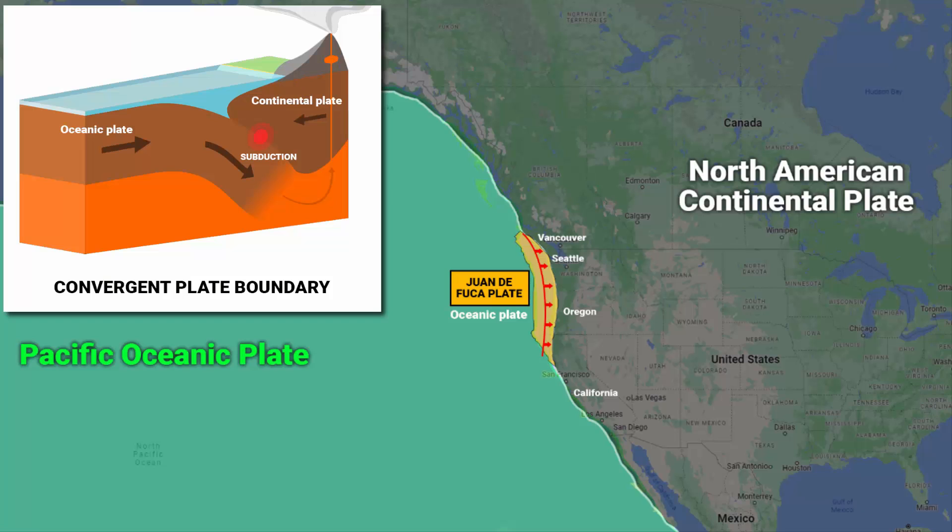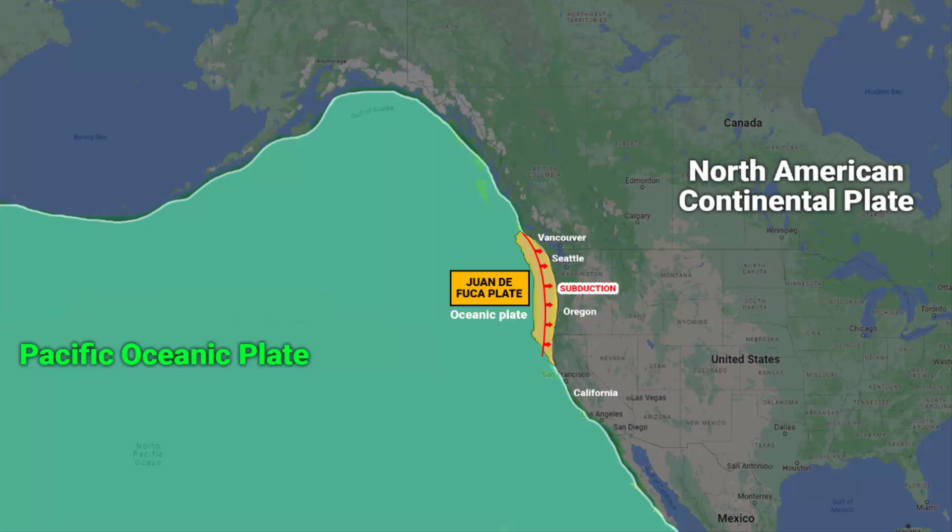When two tectonic plates collide, one plate typically moves beneath the other in a process called subduction. In the case of the Juan de Fuca plate and the North American plate, the Juan de Fuca plate is the denser of the two and is therefore subducting beneath the North American plate. This subduction zone is called the Cascadia subduction zone, and it is about 965 km long.